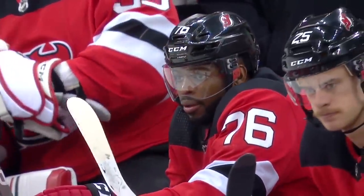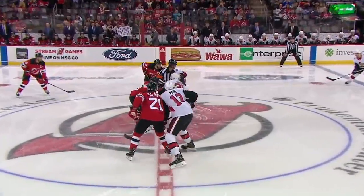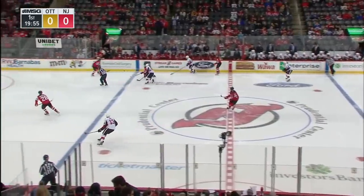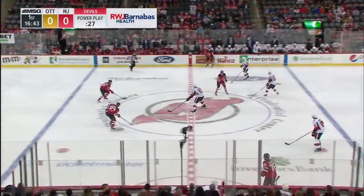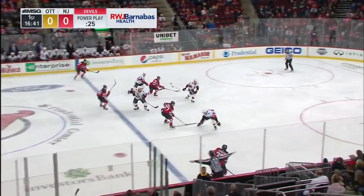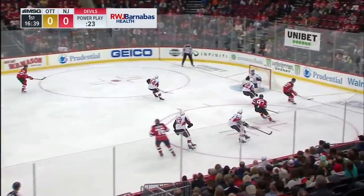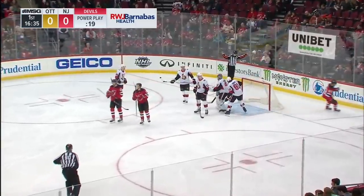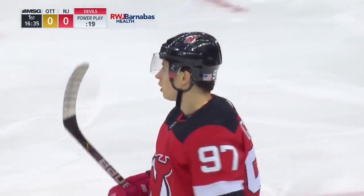The Devils have to be prepared right from the start. Sometimes it takes a little time coming from a long West Coast trip to get your legs if you're the Devils. It's the fastest team on the ice. Here's Subban towards goal. That got through to Anderson. Follow-up drive, backhand by Gusev, and a save by Craig Anderson. A couple of sharp saves by Anderson.